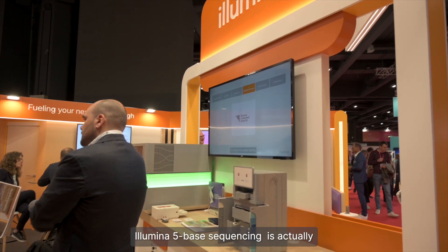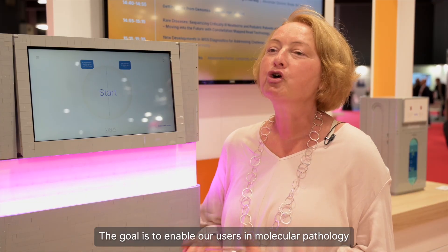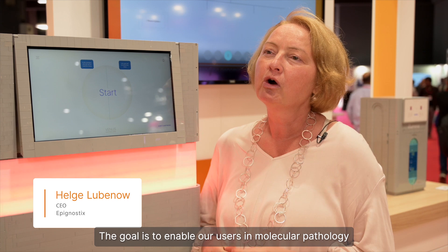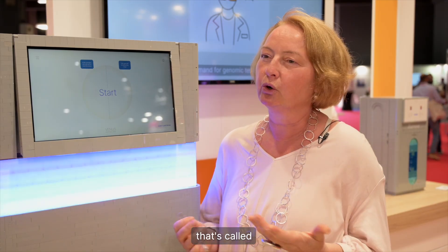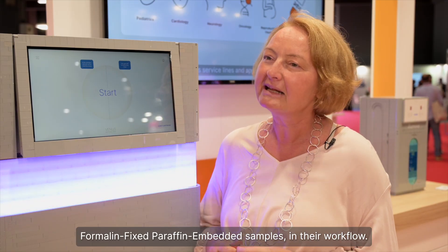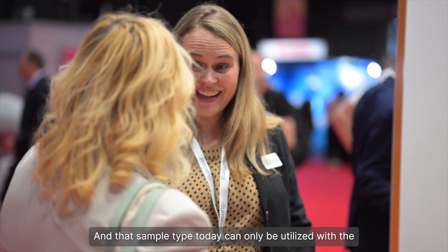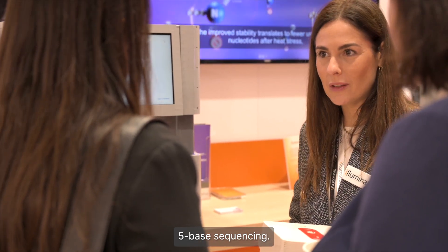Illumina's five-base sequencing is actually integral to our product strategies. The goal is to enable our users in molecular pathology who use a very specific sample type — formalin-fixed paraffin-embedded samples — in their workload. And that sample type today can only be utilized with five-base sequencing.